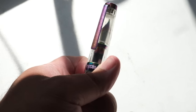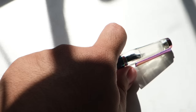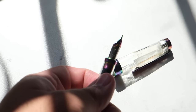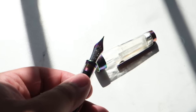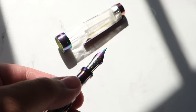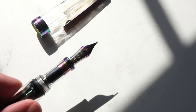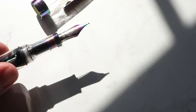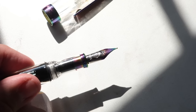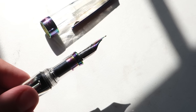I have Petrichor by Troublemaker inked in this pen. It writes well — the medium nib is very 'medium,' quite juicy, and with this drier ink it writes a little finer. But it's not too fine for my liking and it's perfect for the way I write, which is messy but large — and sometimes small too.